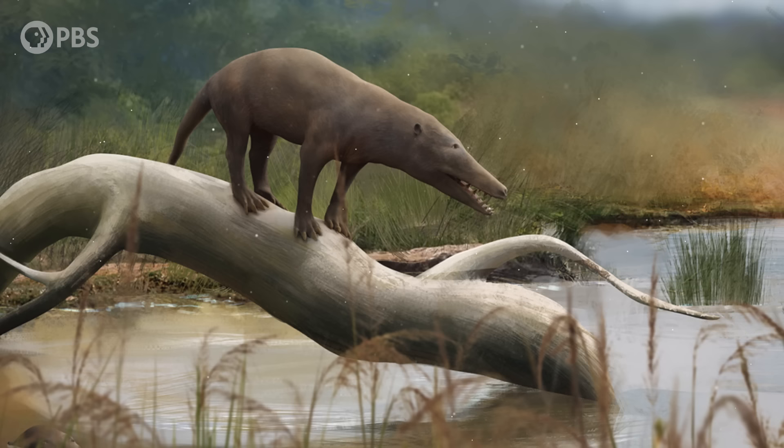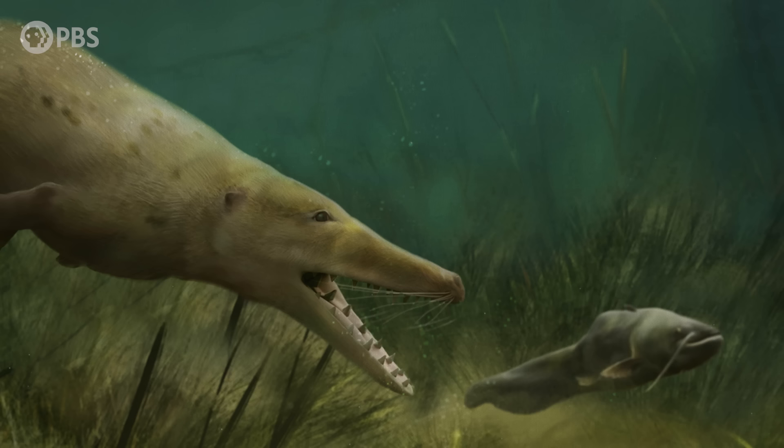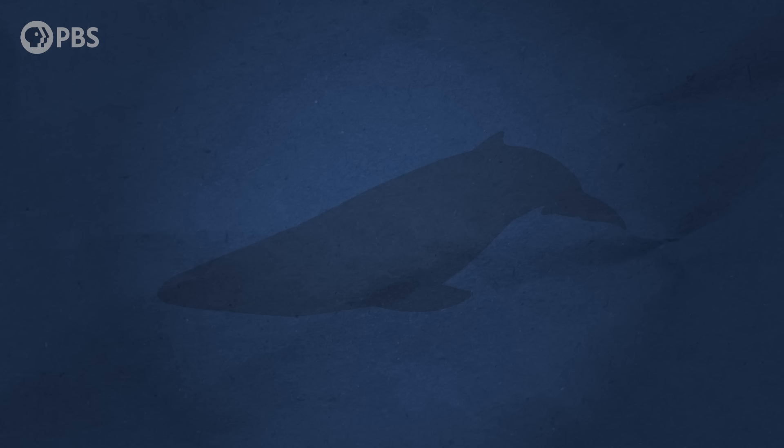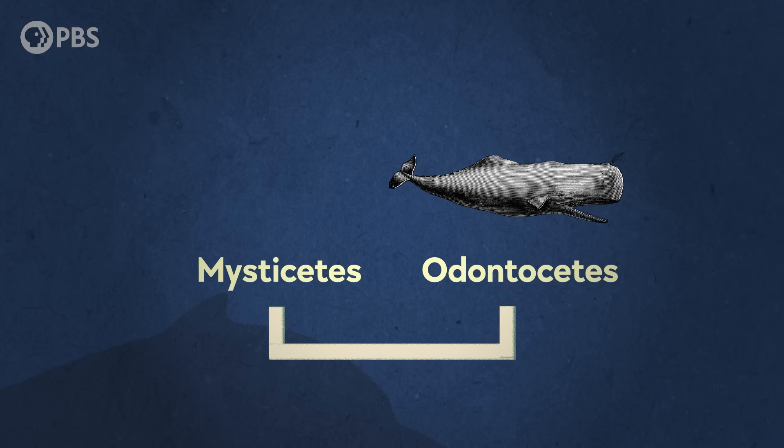The earliest whales were predatory land animals who first went into the water about 52 million years ago during the Eocene Epoch. While they started out looking kind of wolf-like, over time they adapted to the water, becoming sleeker and more streamlined. By around 38 million years ago, whales had diversified into forms like the now-extinct basilosaurids, as well as into the ancestors of the two major whale groups around today: the Odontoceti, or toothed whales, which include animals like sperm whales, orcas, and dolphins, and the Mysticeti, or baleen whales.